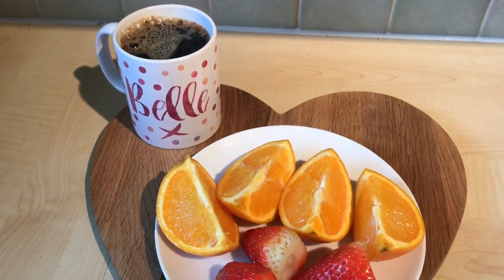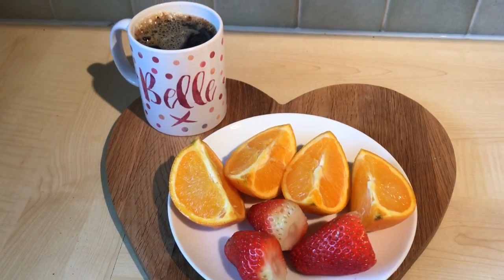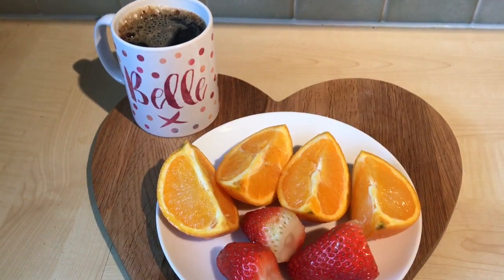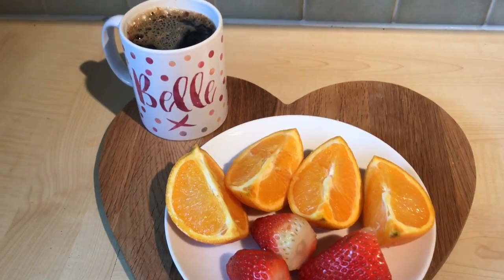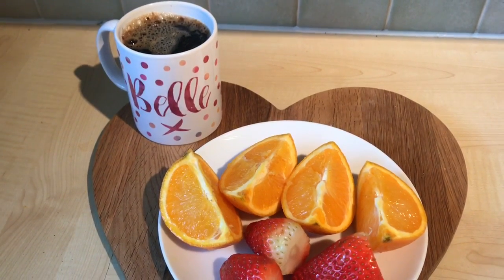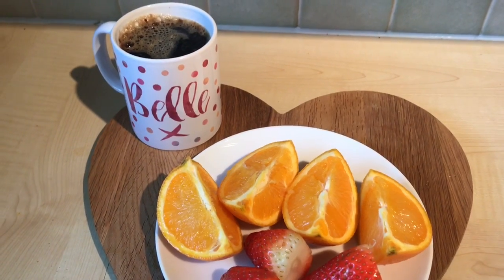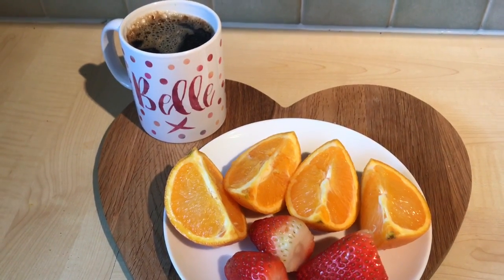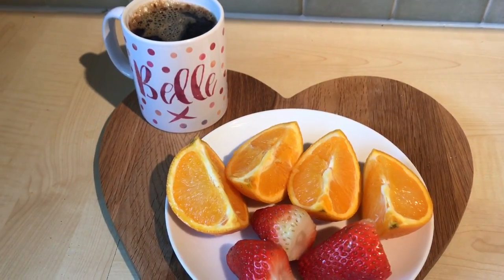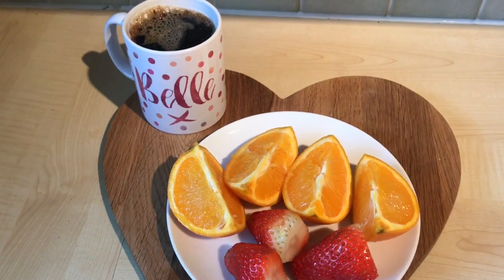Hi, I'm Belle, welcome back to my channel. Today is Wednesday the 27th of March 2019 and I'm going to show you what I eat in a day following Slimming World's Extra Easy plan. Wednesday means it's a fresh new Slimming World week for me, so I'm really going to try hard this week. I'm not sleeping very well at the moment - I woke up at 2 this morning - so I've got to be really careful that I don't turn to food.